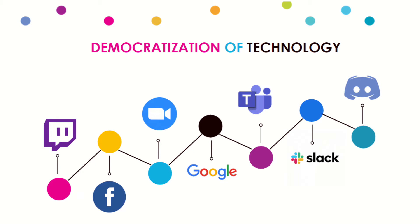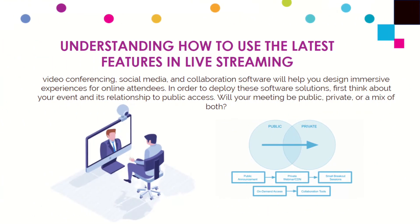From online communications to collaboration, online meetings, streaming, email, and instant messaging — so much is available, much of it for free or very affordable. Understanding how to use the latest features in live streaming, video conferencing, social media, and collaboration software will help you design a more immersive experience for the people you communicate with.